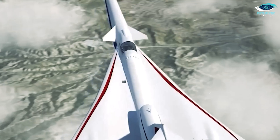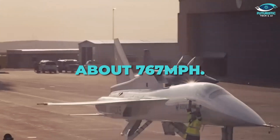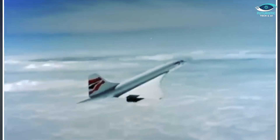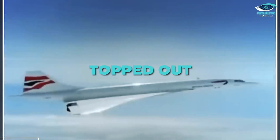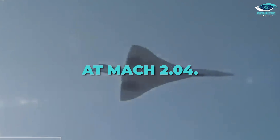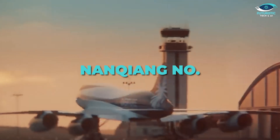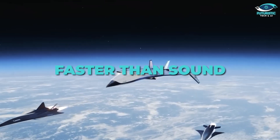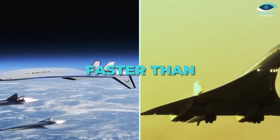To put that into perspective: Mach 1 is the speed of sound, about 767 miles per hour. The Concorde, once the fastest passenger jet, topped out at Mach 2.04. But the Nanshan Nambal 1 leaves these in the dust, traveling six times faster than sound and three times faster than the Concorde.